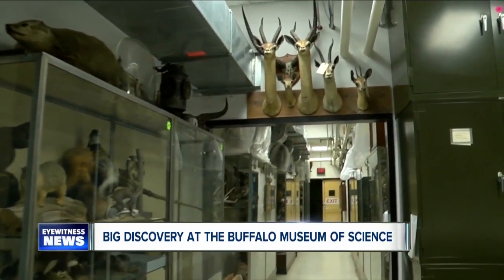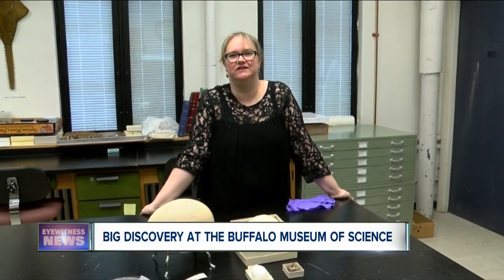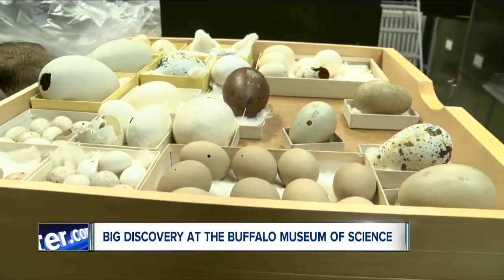They found something in their collection they didn't even know they had. That's not a bad thing — there are 700,000 things in the collection. Kathy Leacock, director of collections at the Museum of Science, says the discovery is egg-citing. They found in their documentary evidence that it's been here since 1939.